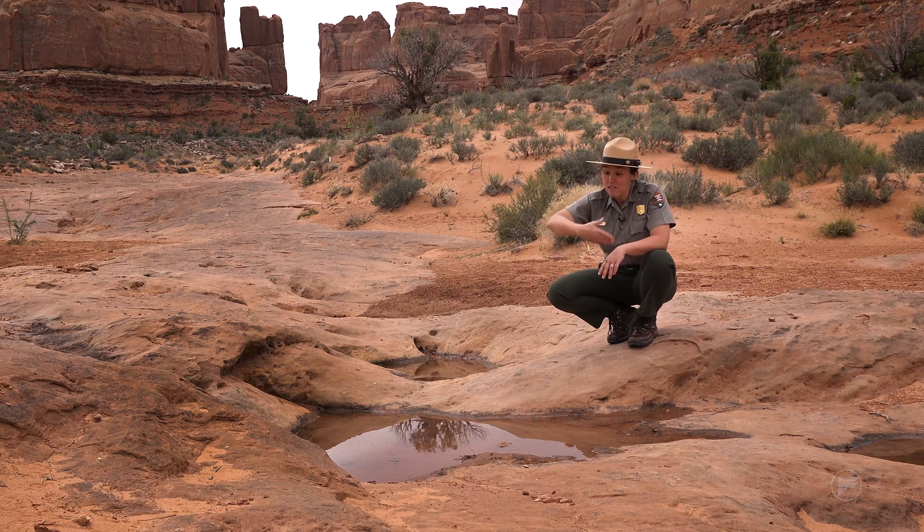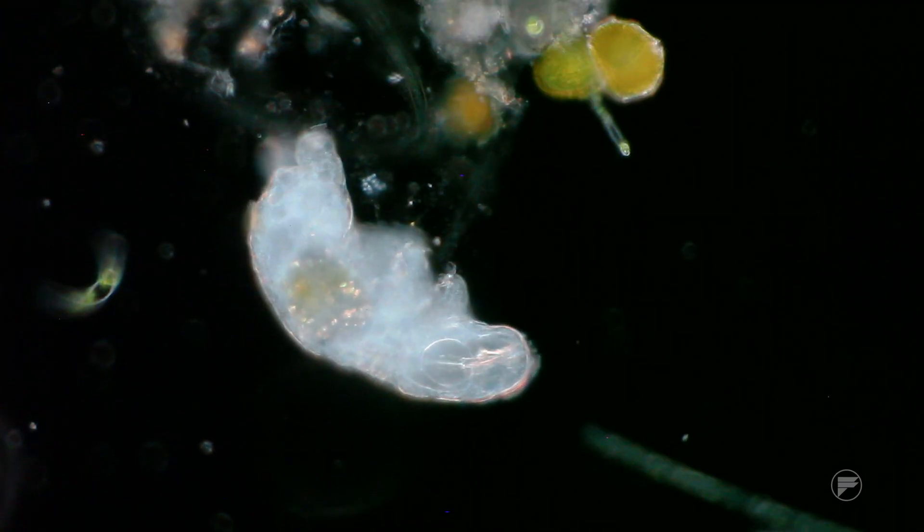If you see a depression like this when you're hiking, even when it's dry, look for things like the black staining around it to indicate it might hold water. If you see that, just walk around it to protect this life that's waiting.